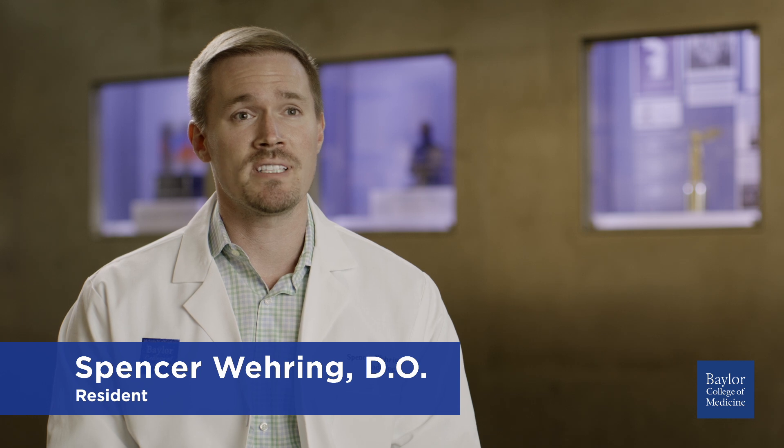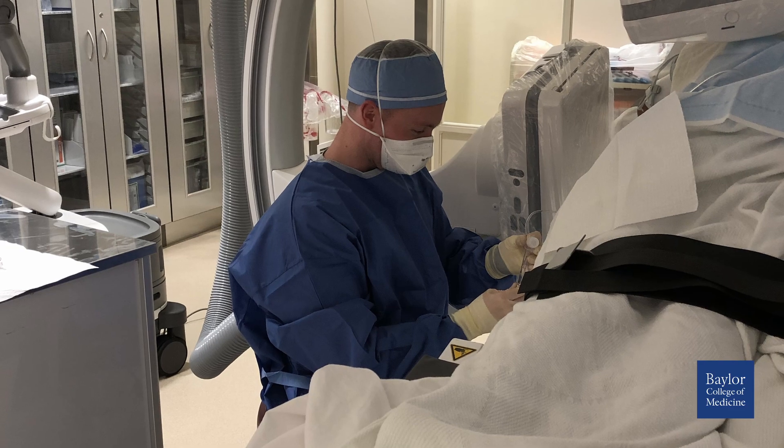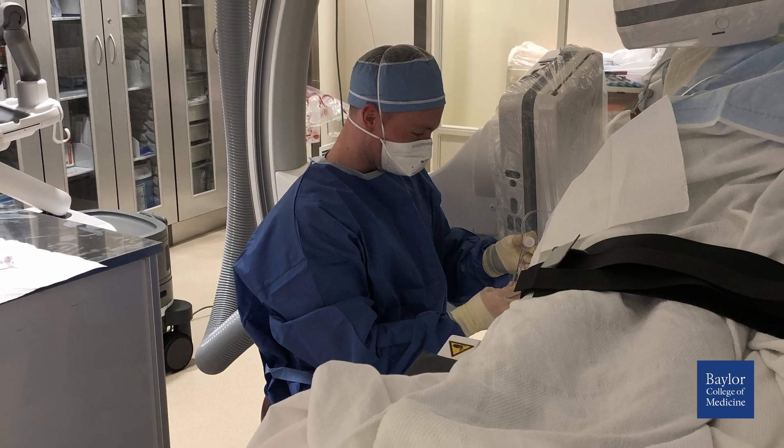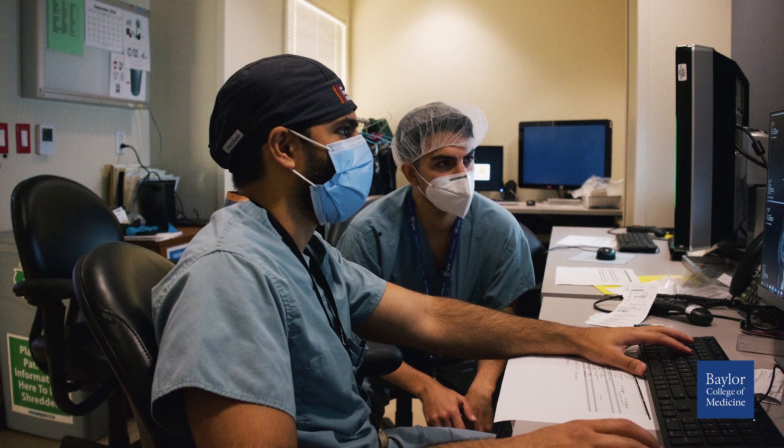There are multiple opportunities for our residents to engage in educational activities, whether it be giving lectures to medical students, incoming radiology residents, or residents in other specialties. We have ample opportunities at Baylor College of Medicine. Starting as an R2, you're already operating as a fellow. Even if you're just going through diagnostic radiology, you'll still get very significant hands-on exposure with procedures, which I think is really what separates us from a lot of other programs.